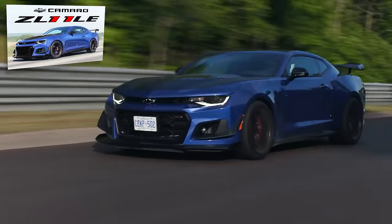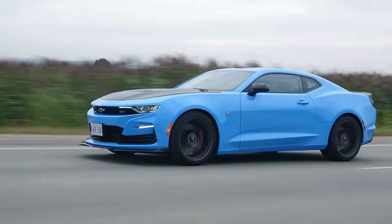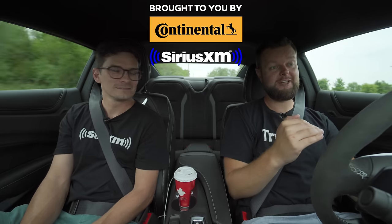In terms of my hierarchy: I would go ZL1 1LE first, then Mustang Mach 1, then this. The Mach 1 is a lot more money though, so for dollars-for-value this is better. Let us know what you think in the comments below. Subscribe!